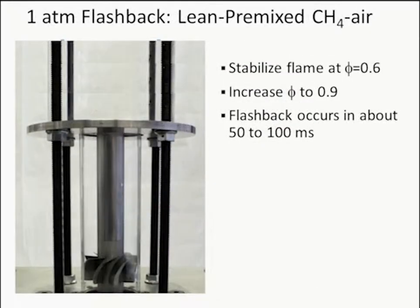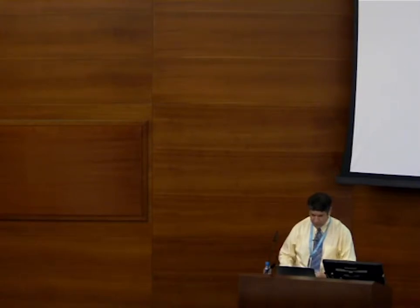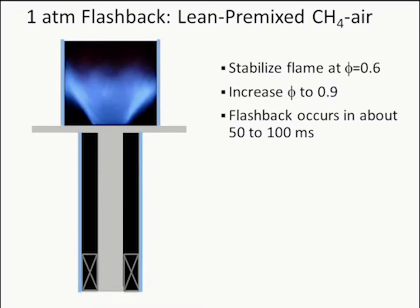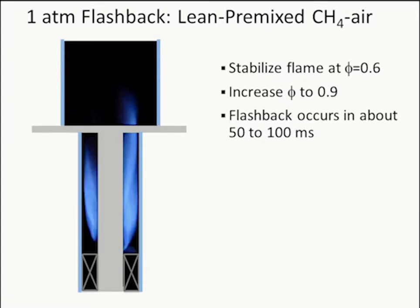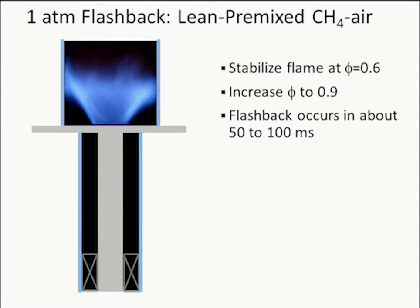A movie shows the geometry: the flame starts at phi = 0.6, increases to phi = 0.9, then flashes back. In slow motion, the flame flashes back along the center body — the reason is that the boundary layer is thickest there, the flow is slowest, so it takes the path of least resistance. With high-speed chemiluminescence you can see the flame swirling around the center body, hugging it, with tongues leading in the swirl direction.